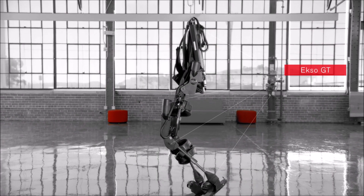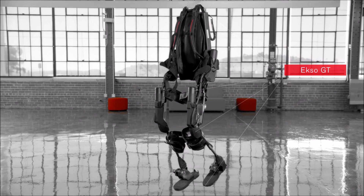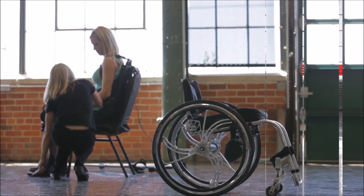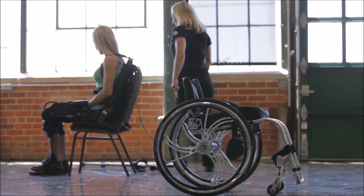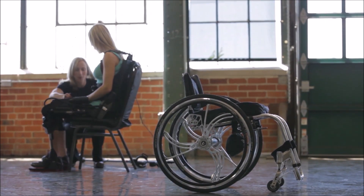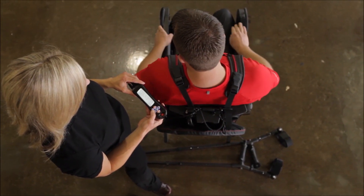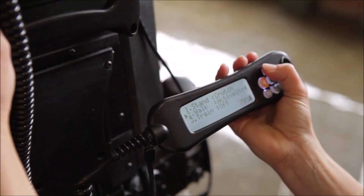ExoGT is a robotic exoskeleton that's redefining conventional paradigms of gait training and neural rehabilitation. It's used by therapists to help individuals with various forms of paralysis or hemiparesis from conditions such as stroke, spinal cord injury or disease, traumatic brain injury, and more to walk again.